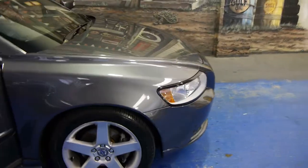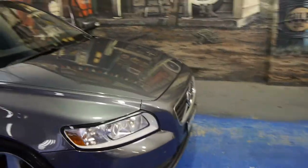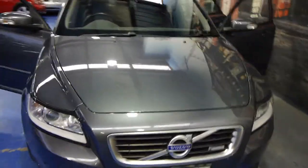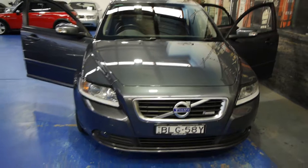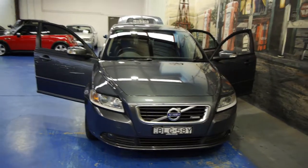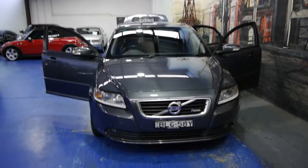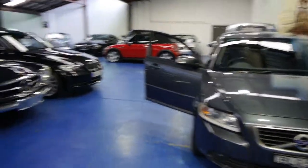This is a lovely car. We are going to send it out to a detailer — there's a couple of tiny marks on the bumper bars which we plan on getting repaired. Give us a call on 9560 3344 to make an appointment to see this lovely sporty Volvo that's only four or five years old with 50,000 kilometres. Thanks so much for watching.